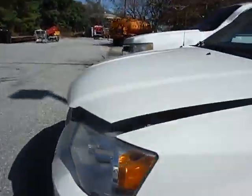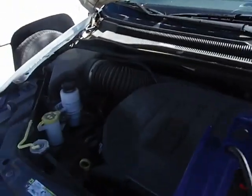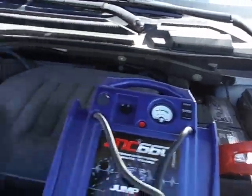I'm going to try to see what it does when I take the jump box off. And yes, it did cut off — it cut off again when I took the jump box off.